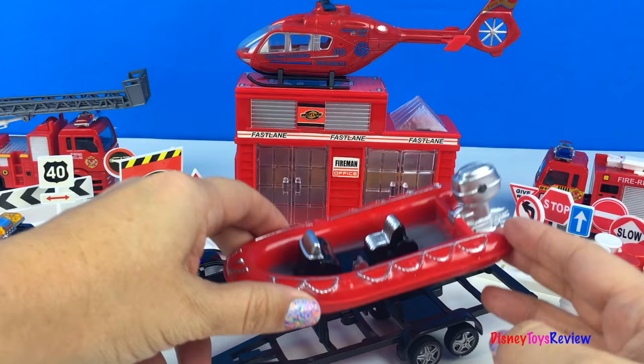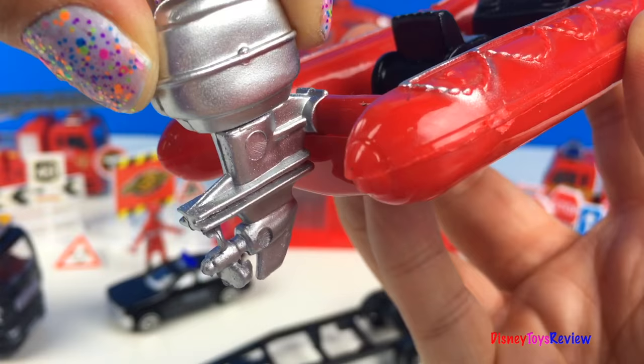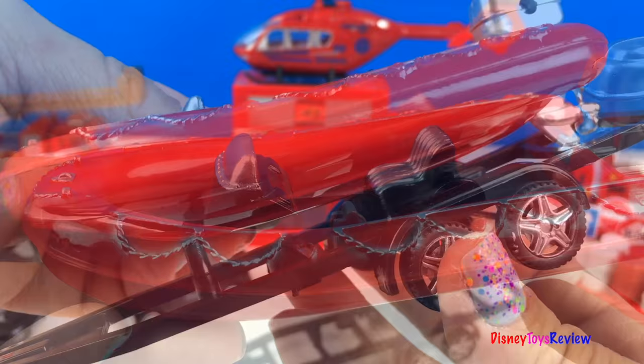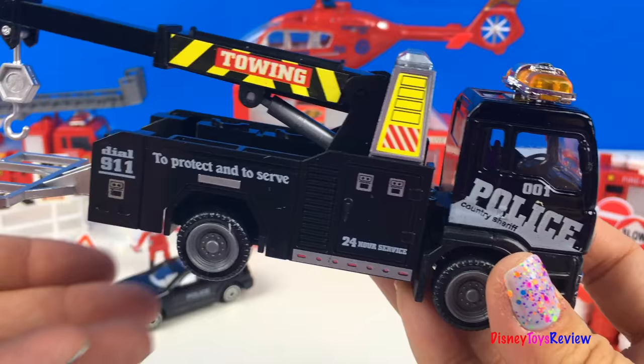This set comes with this really cool rescue boat. I love the bright red colors and look at that really cool motor — you can actually lift it up and put it down into the water. It has a seat and it's got lots of space to rescue people. It fits right on to this trailer.